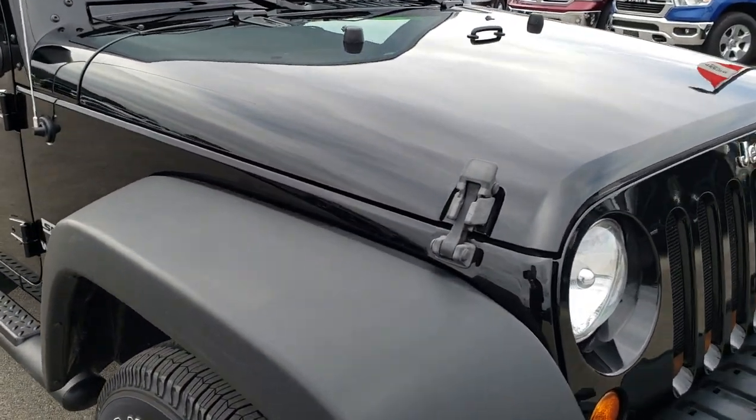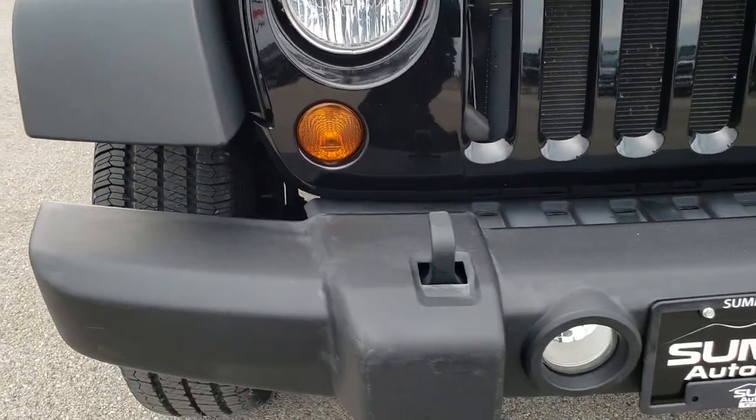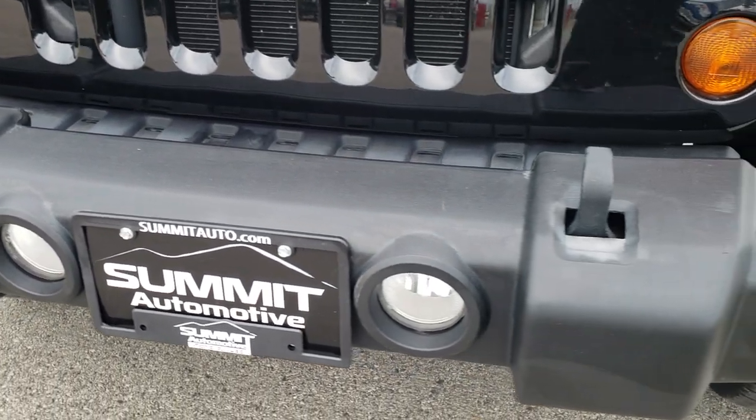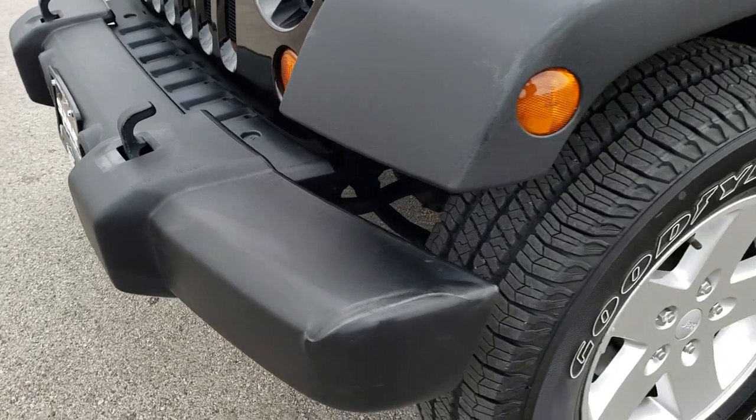This vehicle has the award-winning 3.6-liter Pentastar V6 motor. From this HD video you will get a really good idea of the overall condition of the vehicle and you will see just how clean it is all the way around.